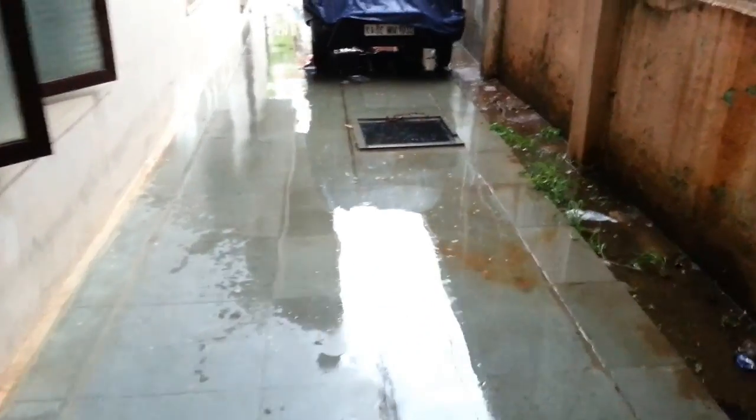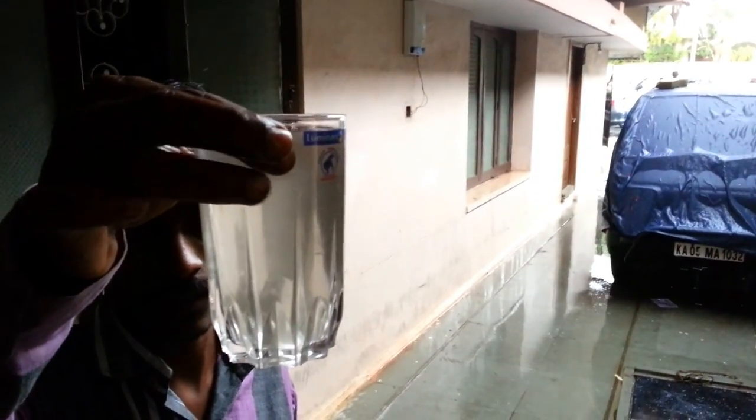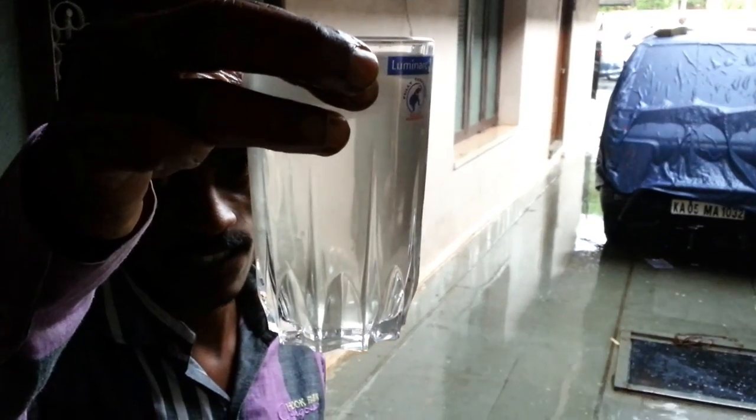So this lighting shows the quality of the pre-monsoon shower water. A little bit of suspended matter can be seen. But this is all going for recharge, so it shouldn't matter too much.